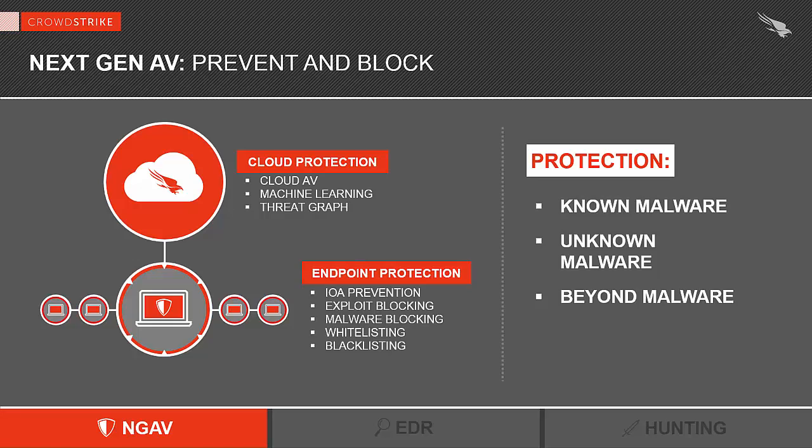Let's spend a minute on indicators of attacks, or IOAs. They are very important because they allow us to block unknown malware, but they also give us the powerful ability to go beyond malware. Our sensor on the endpoint provides IOA-based blocking — this is like behavioral blocking on steroids. It's an abstracted view of the attacker's behavior. Our sensor records all the relevant activities that happen on the endpoint and analyzes that activity against indicators of attacks. Those IOAs are created by our teams of experts who figure out the tactics, techniques, and procedures, and the tradecraft used by attackers.